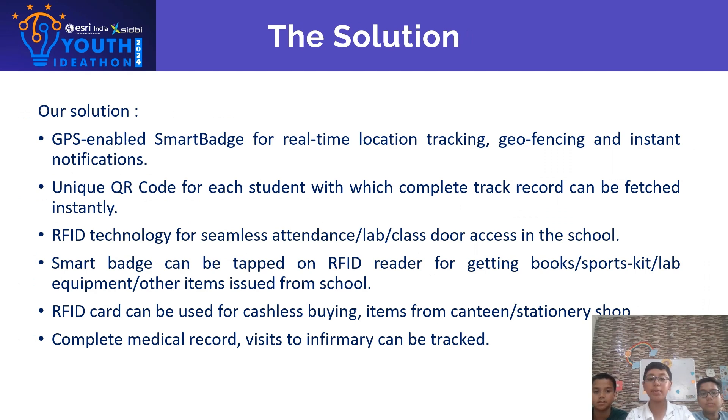Solution: GPS-enabled Smart Batch for real-time location tracking, geo-fencing, and instant notifications. A unique QR code for each student with which a complete track record can be fetched instantly.